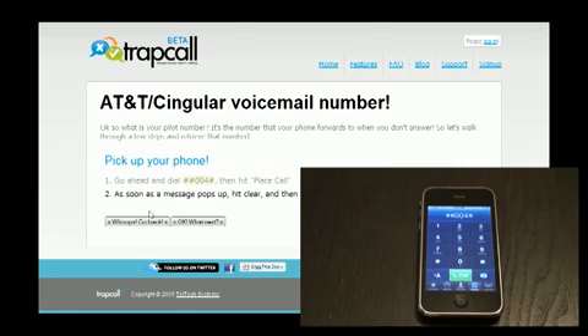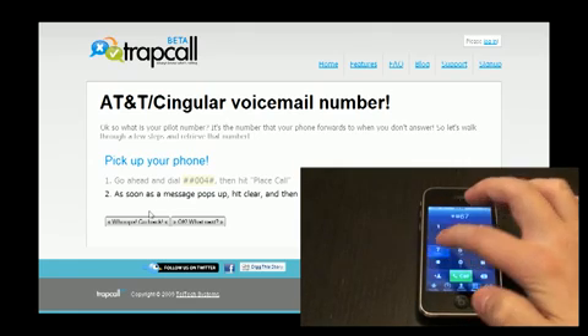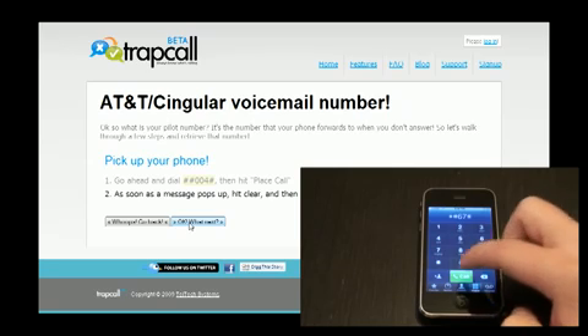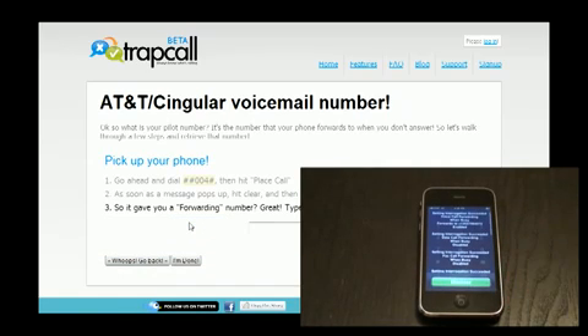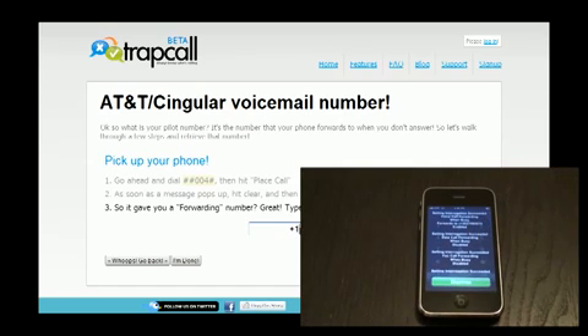Next, you'll be given another set of instructions that you need to follow, so punch those in as well. And again, hit Send. Now there's going to be a phone number that shows up on this data stream — you need to take that phone number and enter it into the website. When you're done, press Next.